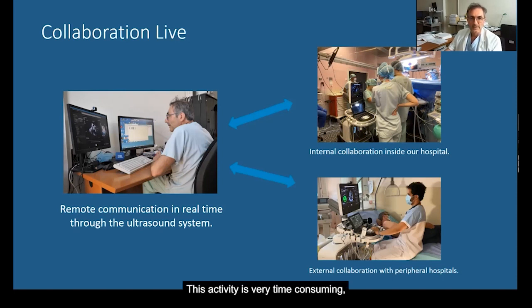This activity is very time consuming, especially when we have to move outside the department — for example, to go to the operating room or to the intensive care unit. In reality, we often receive images or videos acquired during the exam on our mobile phone.